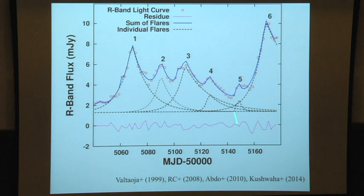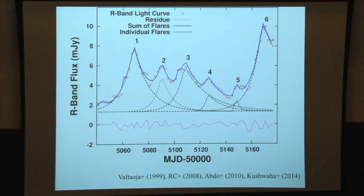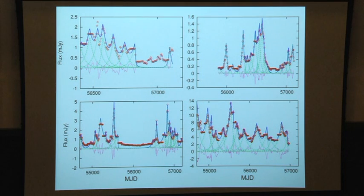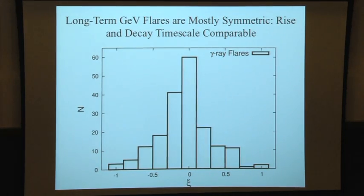For a longer light curve, flares can overlap. The approach — first introduced by Valtaoja in 1999, with many people following since — is to fit the biggest flare and subtract that fit out so you can see the smaller flare. Then you subtract the next biggest flare out, and so on, until you get a residual you are happy with. You can do this for both gamma-ray and optical data over a large sample.